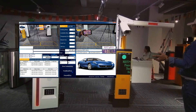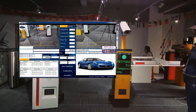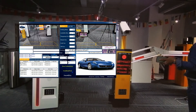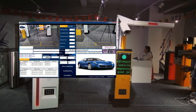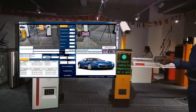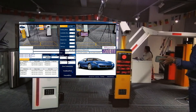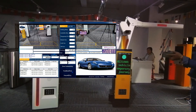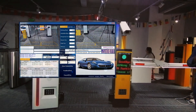MH53-1888, happy good journey. MH53-1888, happy good journey. MH53-1888, happy good journey. MH73-1888, happy good journey.